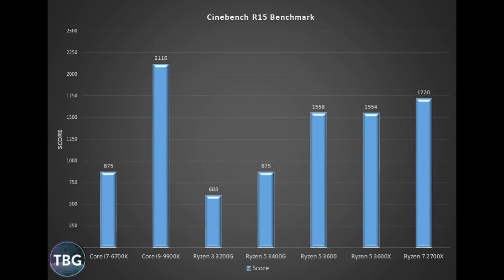Moving on to Cinebench R15, we see that the Ryzen 5s can't quite keep up with the eight core 2700X, but they are still way ahead of the Core i7-6700K and its four cores — in fact, nearly twice as fast, which is quite impressive. Cinebench is actually a very favorable benchmark for AMD and one that AMD likes to use itself. Of course the 9900K is ahead here as it does have eight cores and runs a bit faster, but there's no shame here for AMD with its Ryzen 5 3600 series.